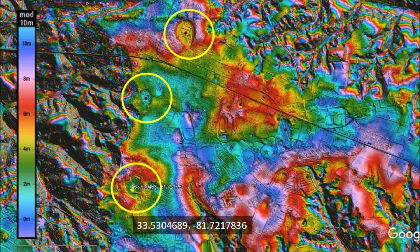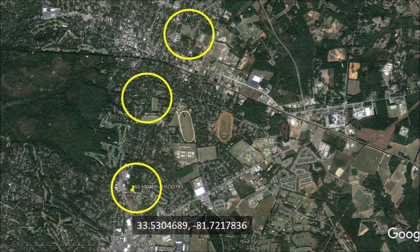The LiDAR image shows three prominent Carolina Bays within the city of Aiken, South Carolina. The bays cannot be seen in the satellite image of the city. If you did not know that they were there, you would miss them completely.